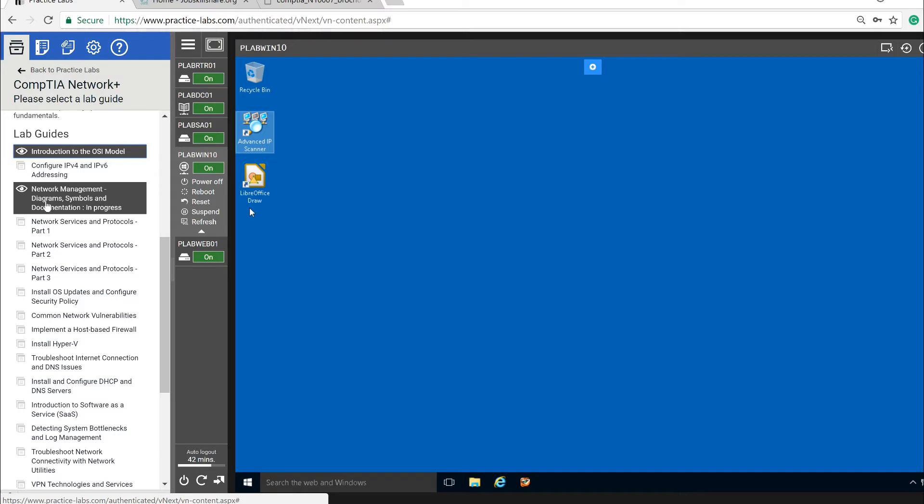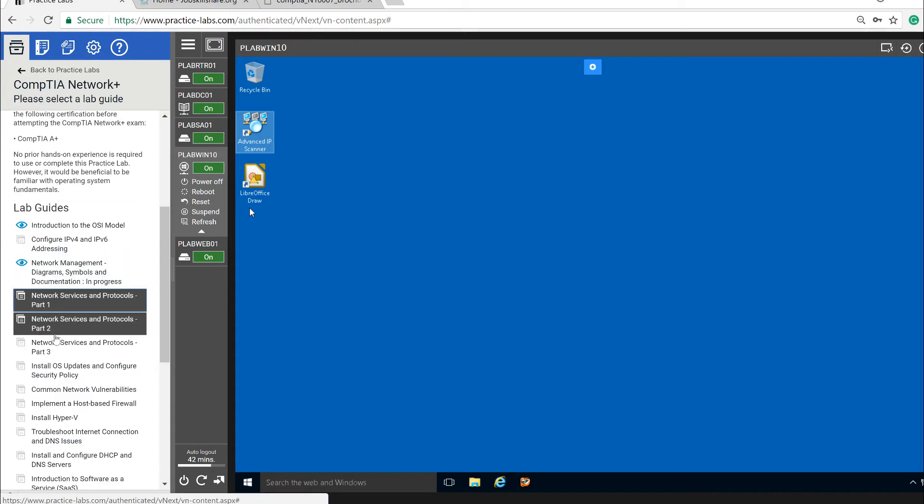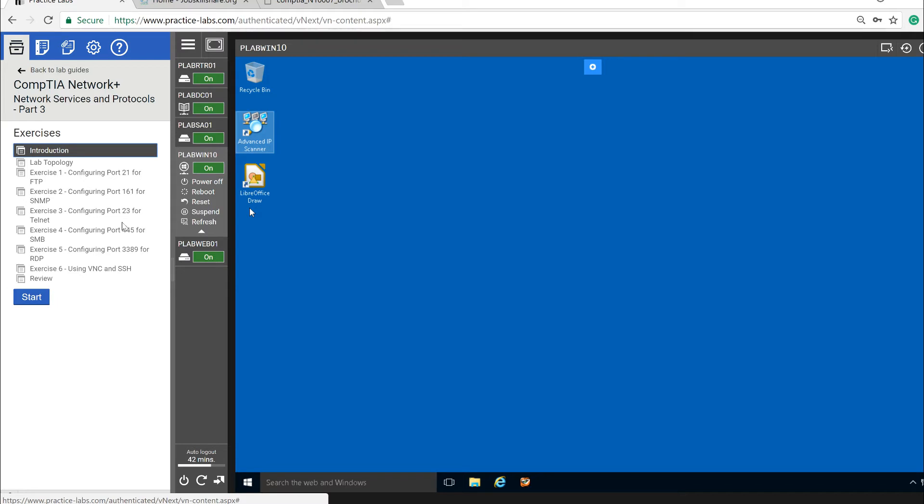You'll need to know tools like Visio or other network diagramming software. The lab also covers network services and protocols, which are extremely important. It teaches you how to troubleshoot ICMP, understand ARP, and configure well-known ports like port 23 for Telnet and SNMP. These are terms and configurations that interviewers will quiz you on, so practicing them hands-on is the main key takeaway from this video.